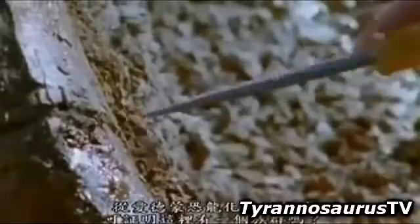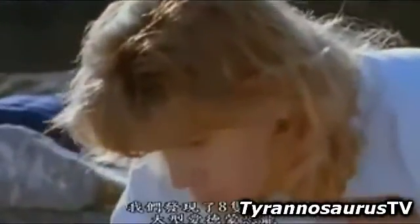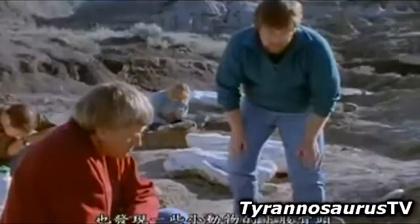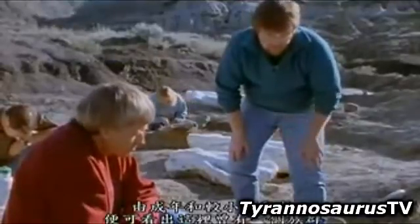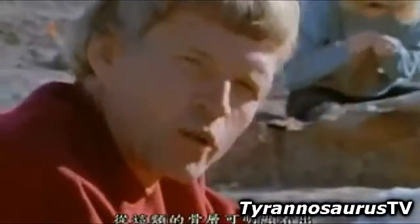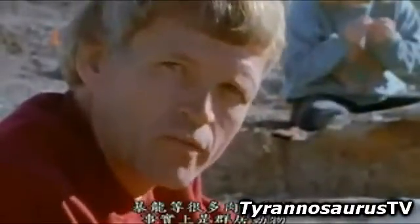Do you think there's enough Edmontosaurus material in here to indicate that this was a herd? Well, we've got at least eight individuals — eight big Edmontosaurs. We also have evidence of some very small animals based on some of the lower limb bones. So it appears we've got older adults with smaller individuals, which to me indicates we may have had a herd in this area. Bone beds like this are a pretty good indication that many of the prey species for animals like Tyrannosaurus rex were, in fact, herding animals.